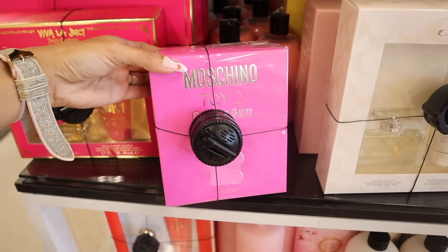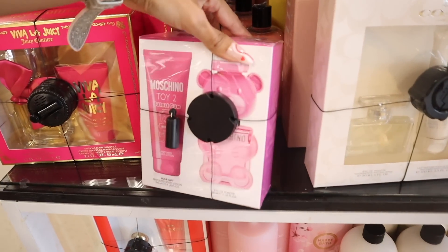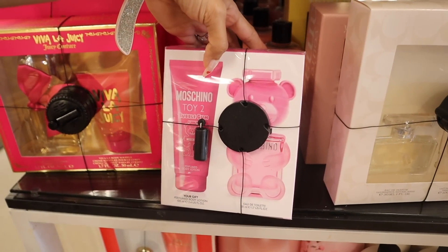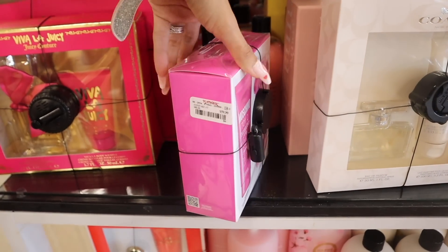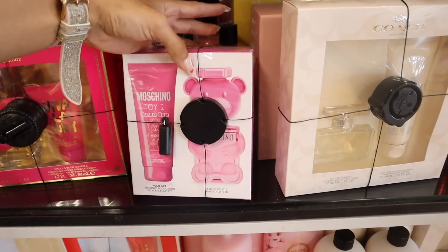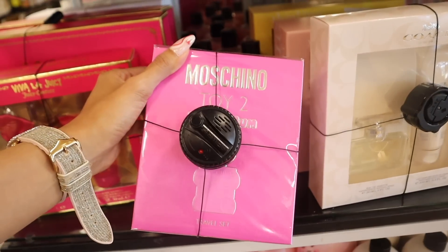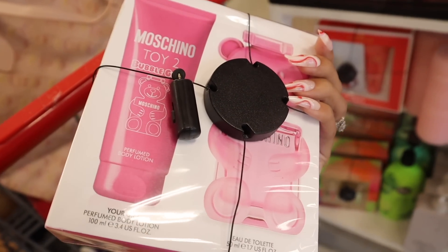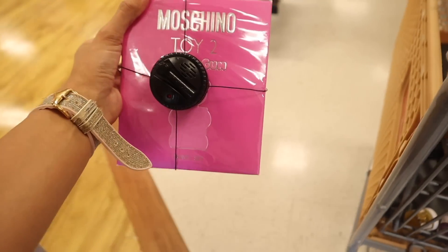Look what I just found — the Toy 2 Bubblegum perfume set! I cannot believe it. You get 1.7 fluid ounces in a pink bear bottle — so cute — plus the matching perfume body lotion as a free gift. The price? Only $60! The perfume alone is over $100. This smells delicious — if you find the bubblegum one, you have to pick it up. You won't regret it. That's pretty much like $30 each, and it's great for travel. I think I grabbed the last one — so lucky!